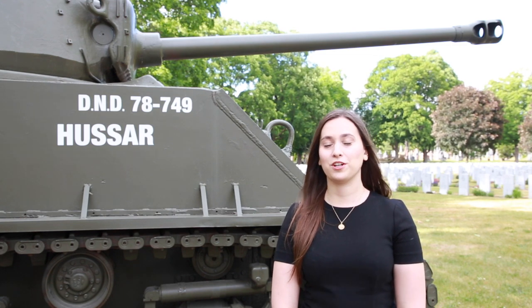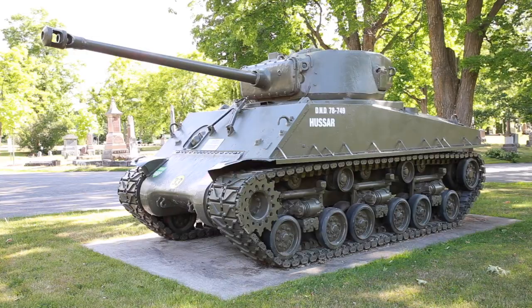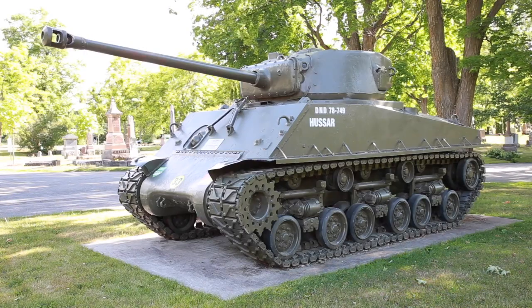Funny enough, when it arrived, it used to say Catherine on it. A few years back, Beachwood brought in the Maltross Group to refurbish and repaint the tank. During the process, the original serial number for this tank was discovered.